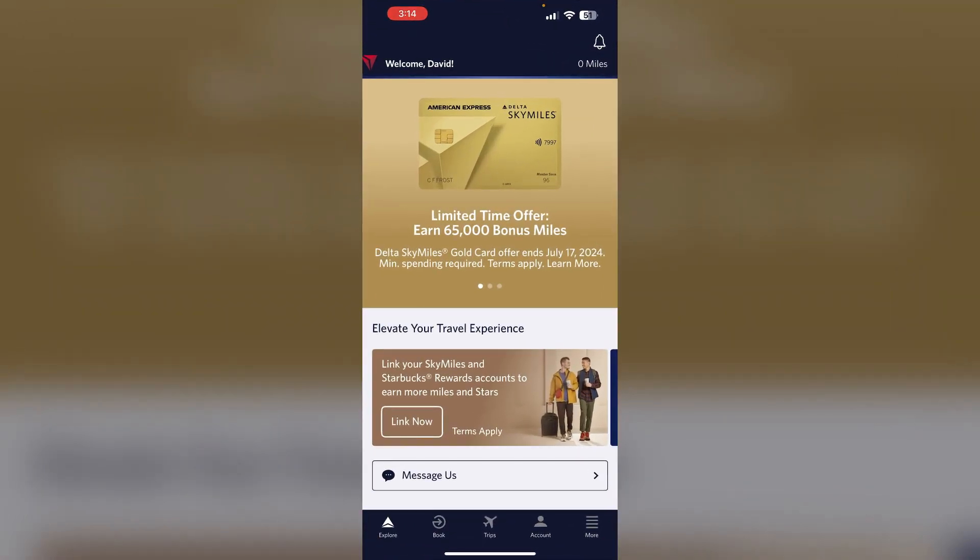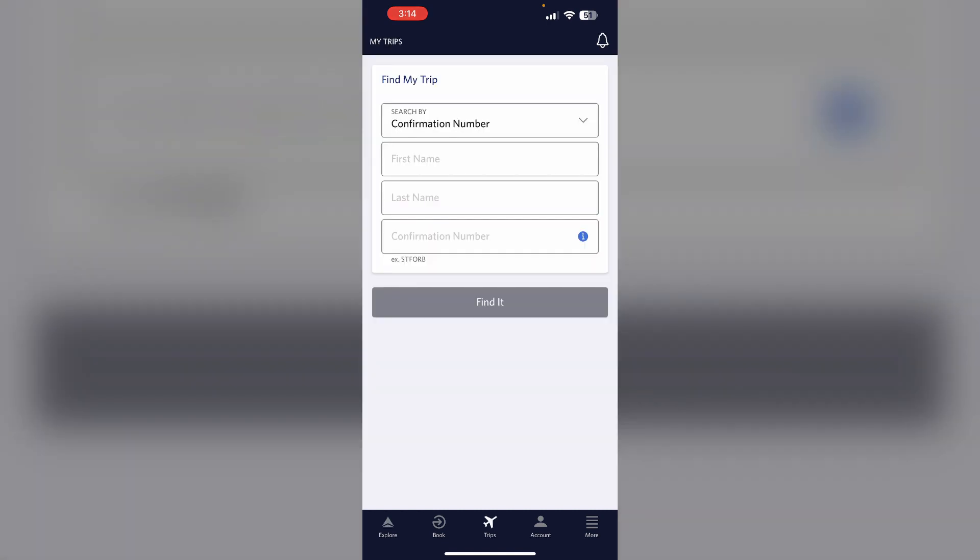Step 1: Check in online. Check in for your flight on the Delta app or website within the 24-hour check-in window. This will allow you to manage your baggage. To check in, you can find your flights from the trip section and check in online.